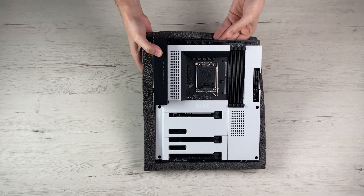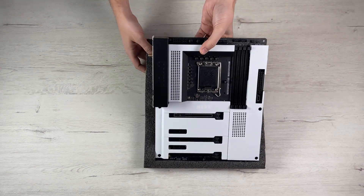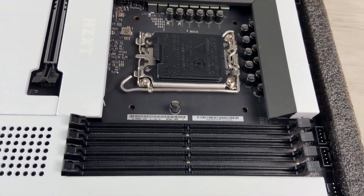I couldn't find any drawbacks worth mentioning, apart from the fact that it is a bit more expensive than most boards in its class.